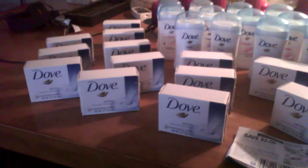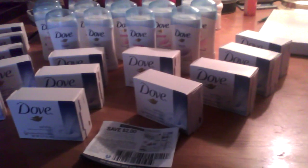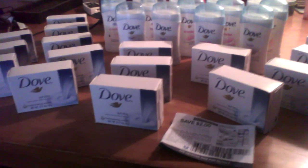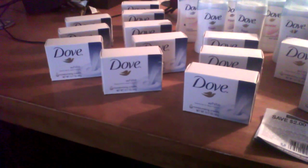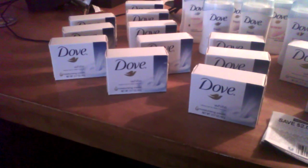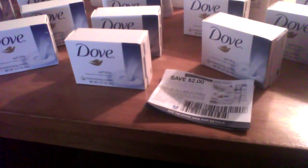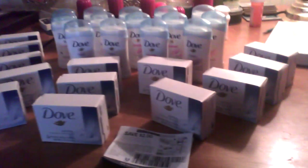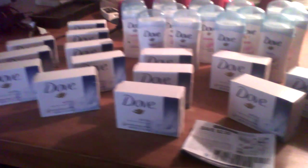I made this huge score. All of this that you see here was free to me because the deodorants this week were on sale for $1.99, and the single bar Dove's are always just around $1. They were $1.39 this week, so with the $2 off coupon, everything here was free. All I had to do was pay the tax, which came to somewhere around $4.